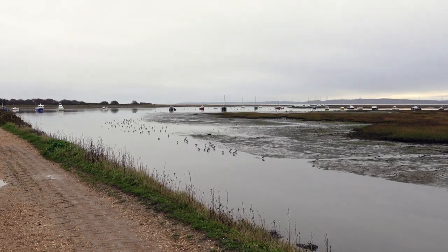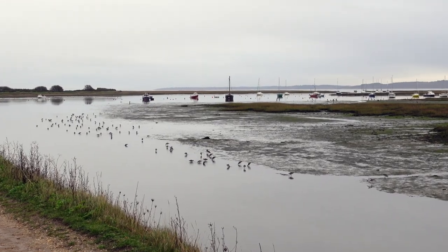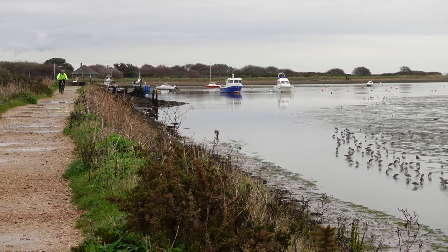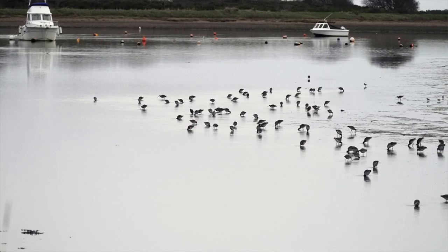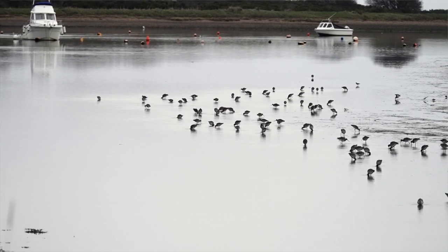So literally just off the path here, to the right of me, you can see this flock of black-tailed godwits. I judged it perfectly this morning. The tide is going out, the flock of black-tailed godwits are not unduly alarmed. And because we're here early this morning, there's not so many people along this path, so we're doing really well.